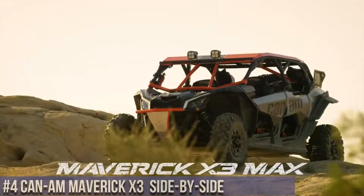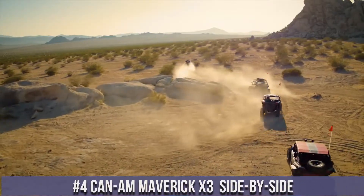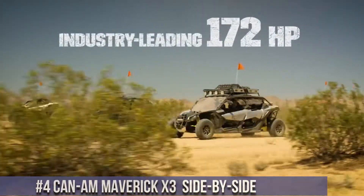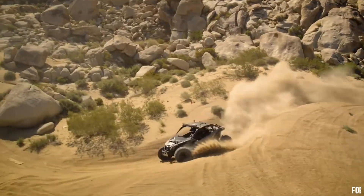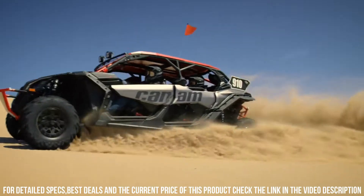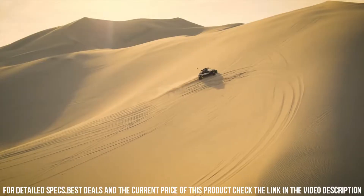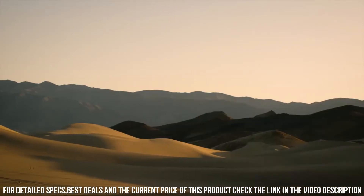Number 4: Can-Am Maverick X3 Side-by-Side — a new era of off-road performance, fusing power, agility, and exhilaration. The Can-Am Maverick X3 redefines the driving experience with its innovative design and exceptional features. With turbocharged engines, advanced suspension, and precise handling, it's crafted to conquer various terrains with unmatched performance. The Maverick X3's spacious cockpit, ergonomic seating, and cutting-edge technology ensure an adrenaline-pumping ride for both work and play.